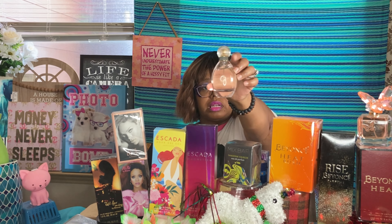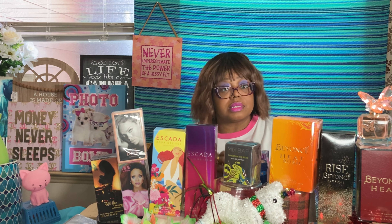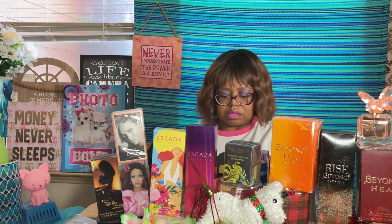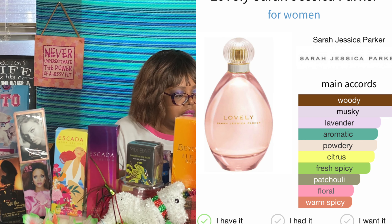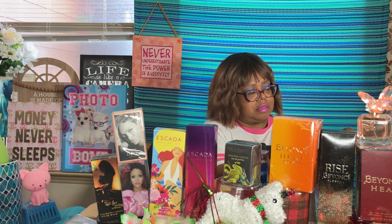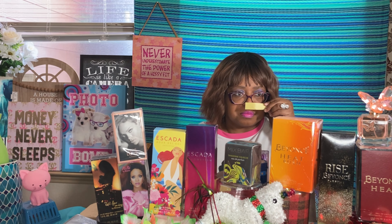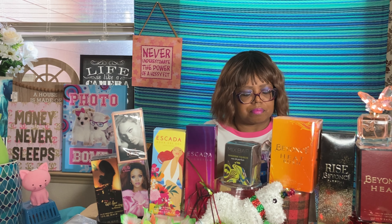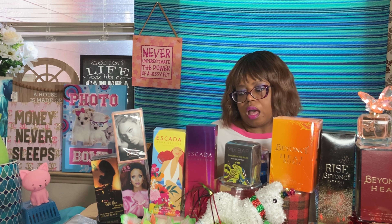Moving on to Sarah Jessica Parker's Lovely — woody, musky, lavender, martini aromatic, and patchouli. I tried this when I first bought it four or five months ago and haven't gone back, not because it's not good but because I've been busy. It smells light — okay for daytime but doesn't have enough for me. I'd give it a three.